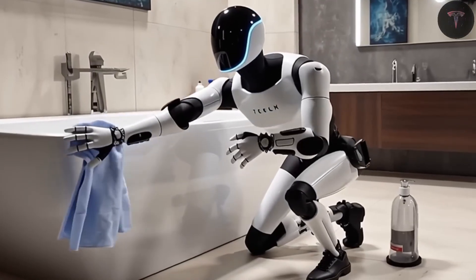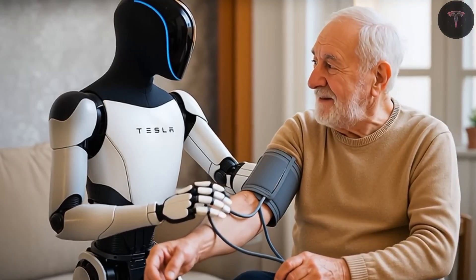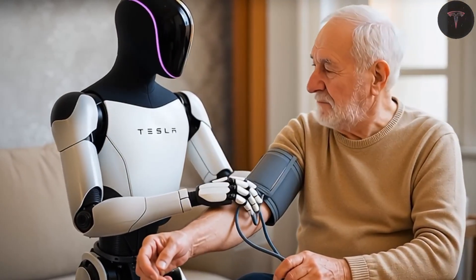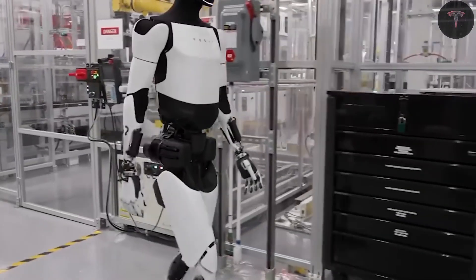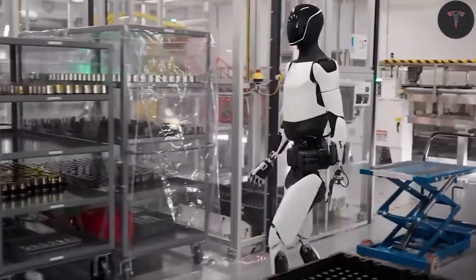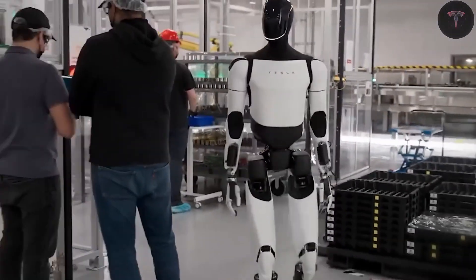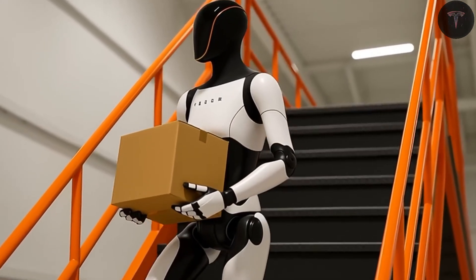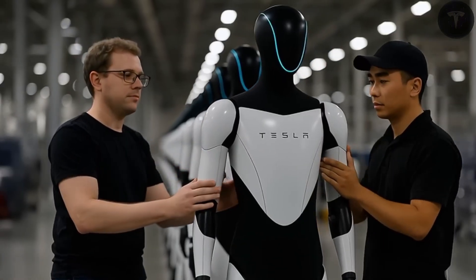The hands of Optimus Gen 3 are a marvel of engineering, with 22 degrees of freedom and metallic tendons integrated with tactile sensors. Each finger is powered by its own actuator, housed within the forearm for efficiency. The robot's legs mimic human anatomy, with articulated toes and biomechanically inspired ankle actuators that allow for dynamic adjustments in joint stiffness, ensuring stability and mobility.